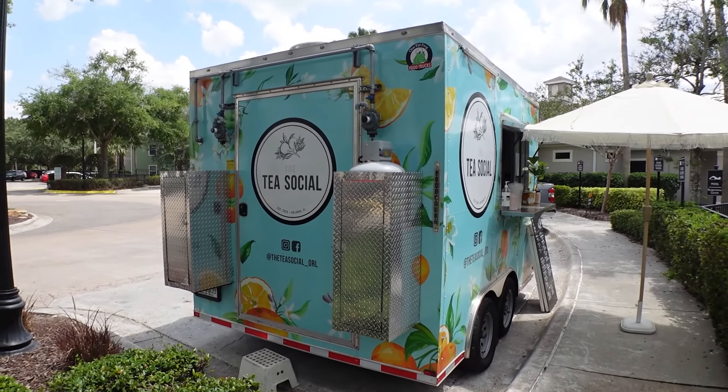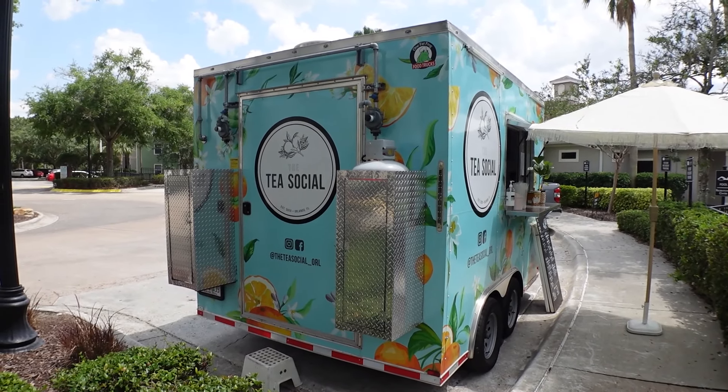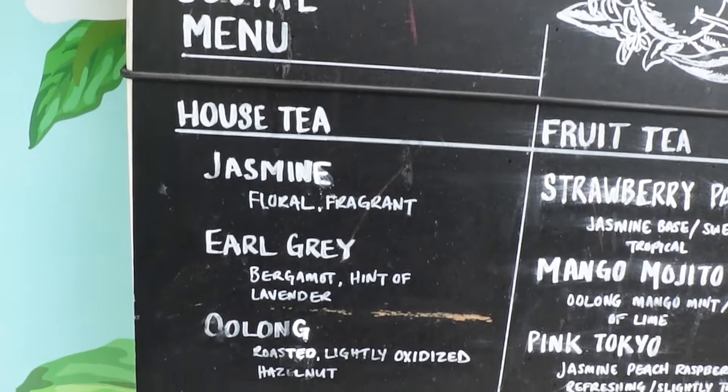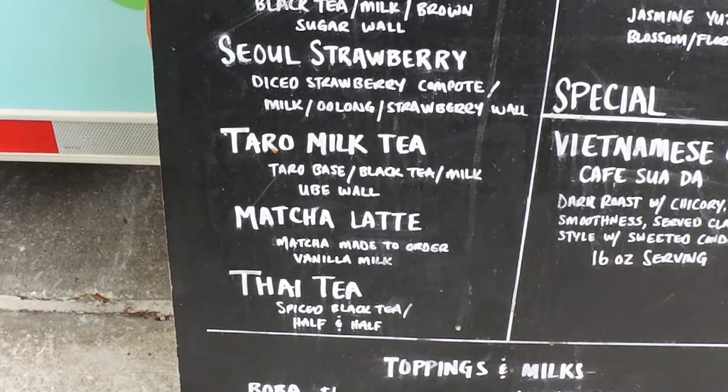We made it to the last spot, but definitely not least — one of my favorites. It's a food truck down here called T-Social. You're gonna love it too. We got the soul strawberry from T-Social. It has diced strawberries, oat milk, oolong tea, and strawberry jellies. Let's try it out.